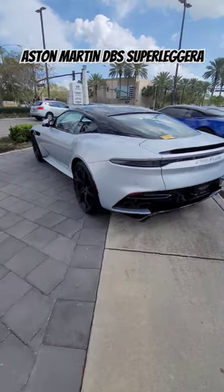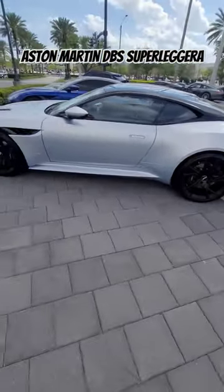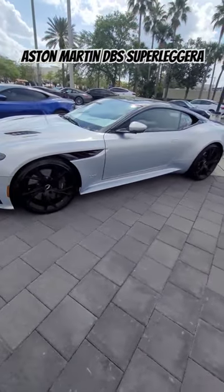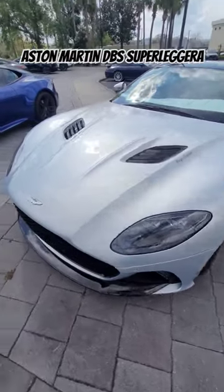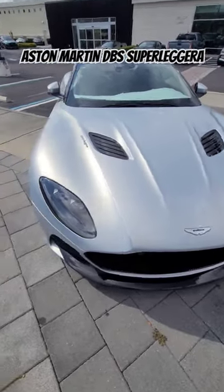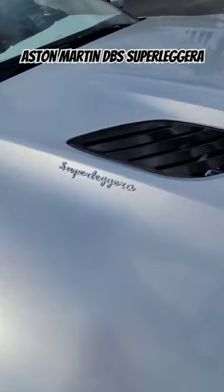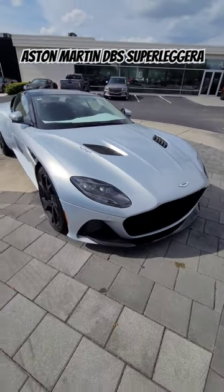Hey guys, stay tuned — this will be coming up very soon. It's gonna be my first time ever driving the Aston Martin DBS Superleggera. Gorgeous vehicle, twin turbo V12. You guys can see some gorgeous venting on the hood, and then of course you see the script of the Superleggera on the hood. But this thing is a beast.